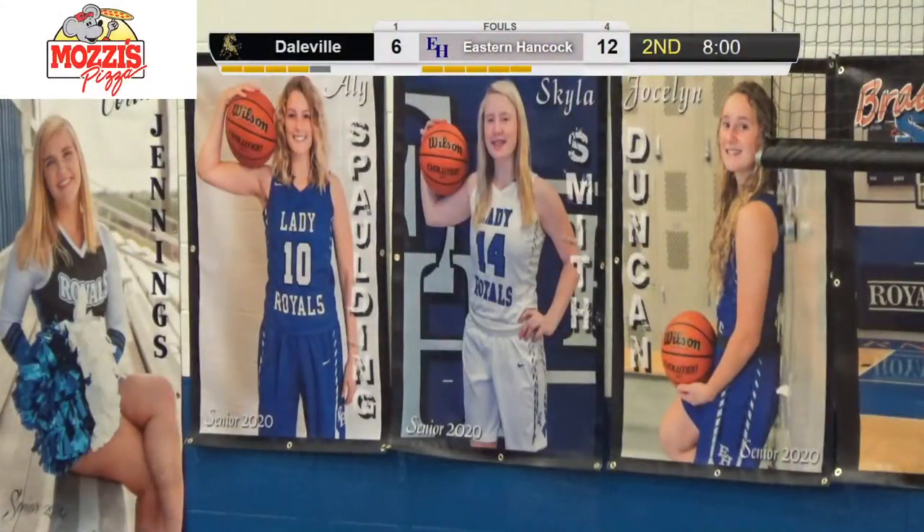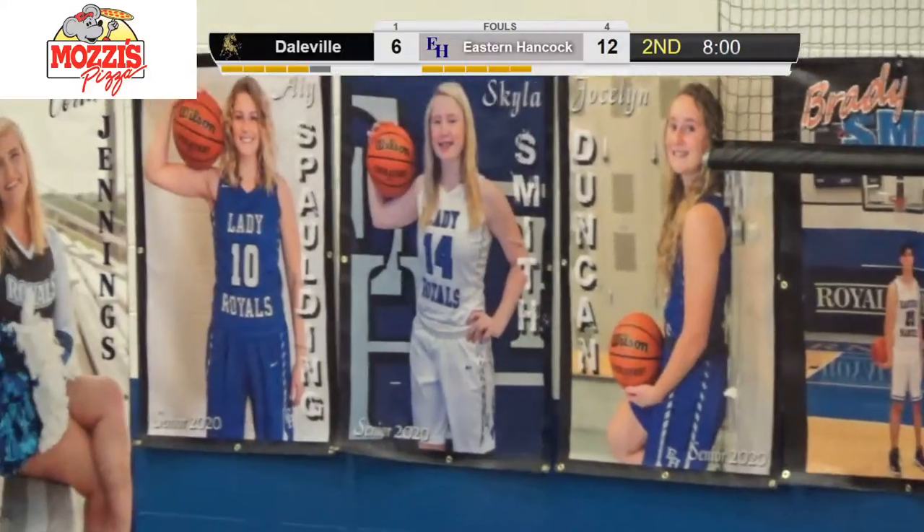Senior video: 'When asked what Eastern Hancock basketball means to me, I automatically think of a family. These past four years and beyond that, I've just felt this huge amount of heart and love — working with my team has been awesome. Not one person steals the show all the time. It's all about encouraging your teammates and bringing them up instead of bringing them down.' We'll come back to Skyla and Allie's videos later. Bronco ball to start the second quarter.